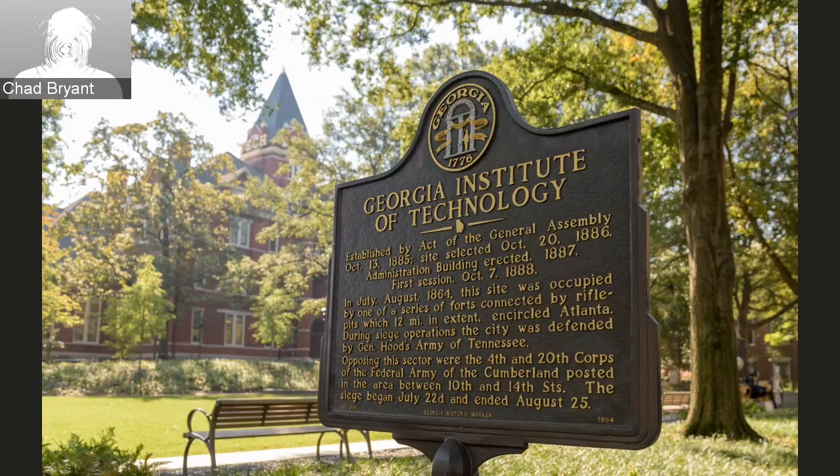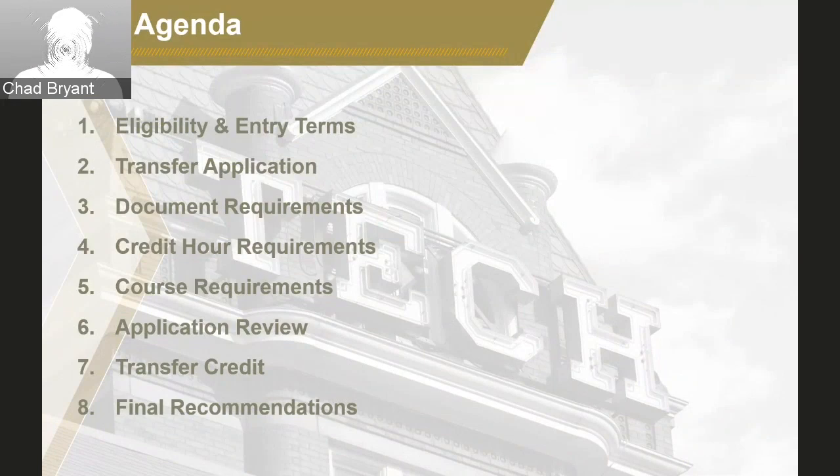To be clear from the very start, we want students to know that if they meet the requirements of their specific Pathway Program offer, then they will receive an offer of admission for the specific semester term. I'm pleased to say that Georgia Tech enrolled more than 1,100 transfer students last year, and more than half of them were Transfer Pathway Program applicants. Let's briefly review the agenda for today's webinar. We will cover eligibility and entry terms, the transfer application, and document requirements.